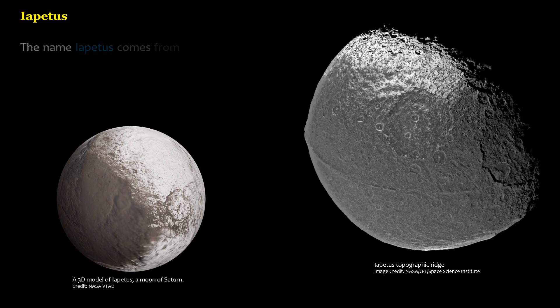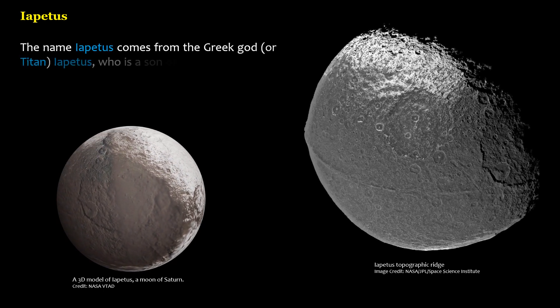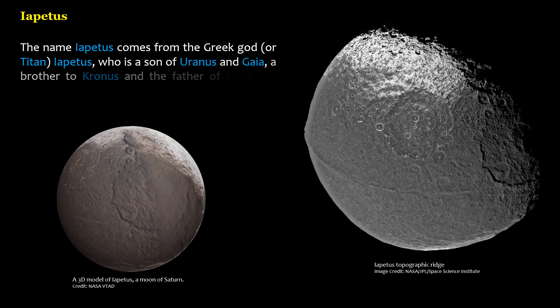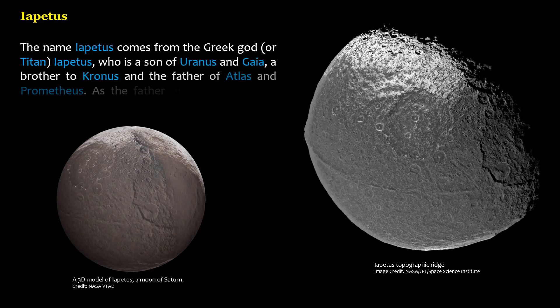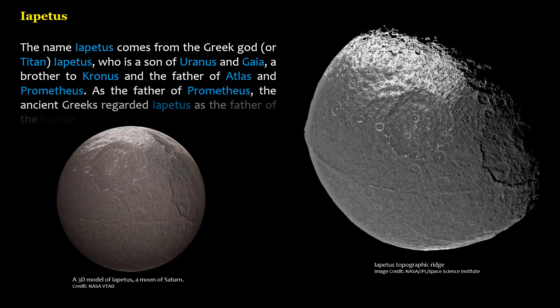The name Iapetus comes from the Greek god, or Titan, Iapetus, who is a son of Uranus and Gaia, a brother to Cronus, and the father of Atlas and Prometheus. As the father of Prometheus, the ancient Greeks regarded Iapetus as the father of the human race.